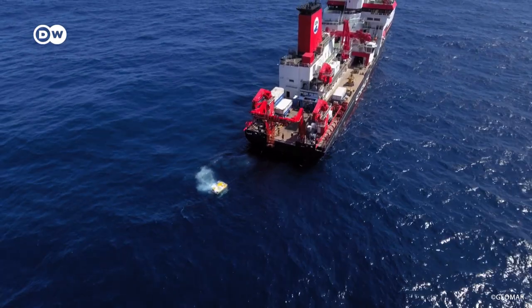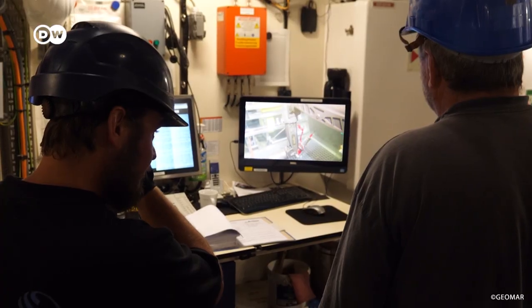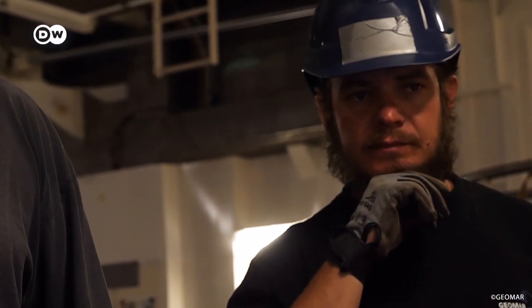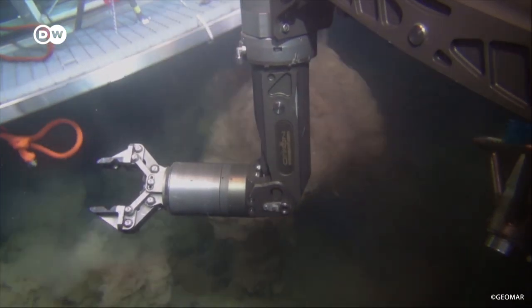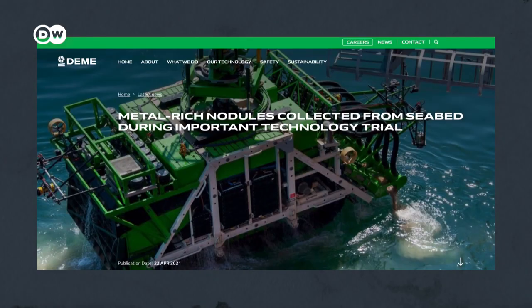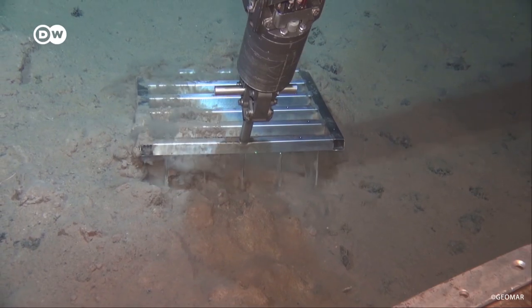Right now, they're testing machines that look a little bit like vacuum cleaners. Different companies, national agencies and associations are exploring how to exploit these polymetallic nodules by building prototypes that might be able and allowed to harvest them in the future. The Belgian Demigroup, for example, developed another collector in 2021 and has already started testing it. We requested an interview but received no answer.